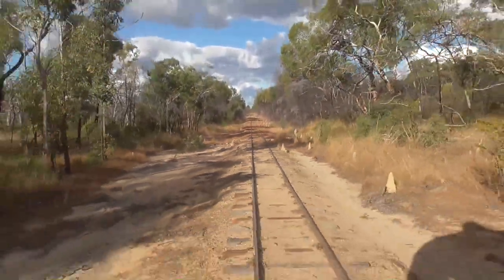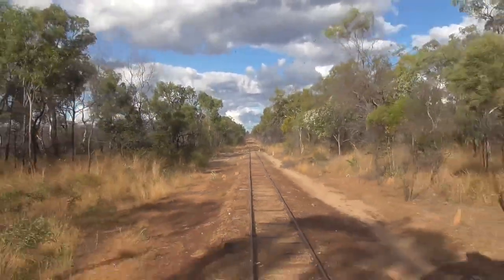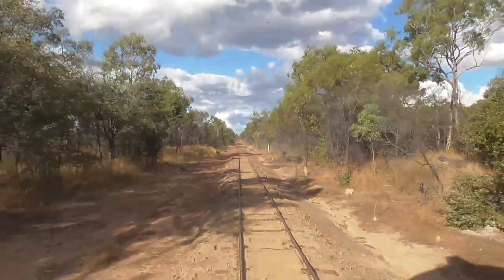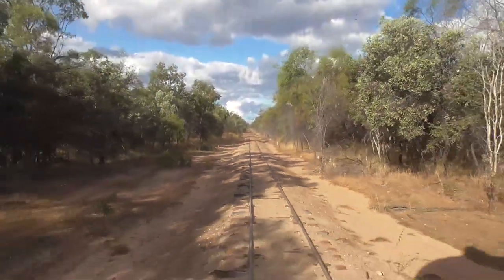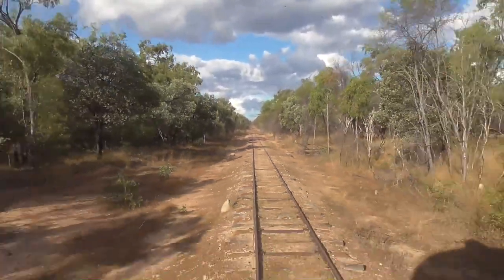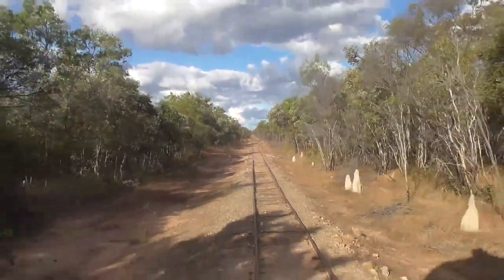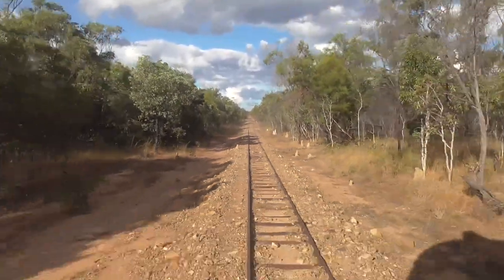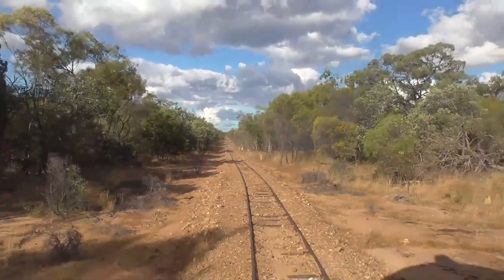He had to survey the land and plot the path for the railway to be built from Ainsley across to Georgetown. This was going to prove a little bit problematic because the Newcastle Range — the biggest range he'd ever encountered — was directly in between Ainsley and Georgetown. Trying to build a railway up a steep incline like that is impossible. But he put his surveyor hat on, got out, found a path, and that's exactly what we're on at the moment.